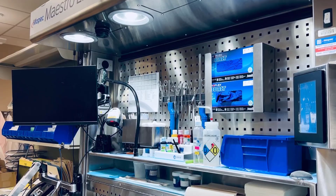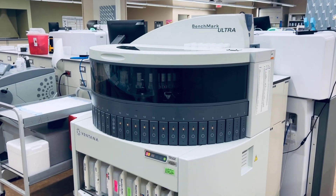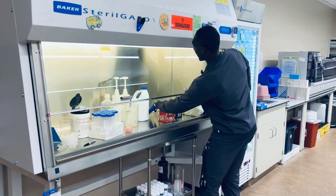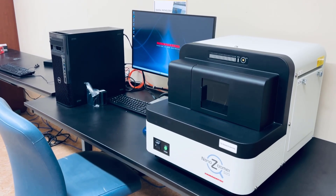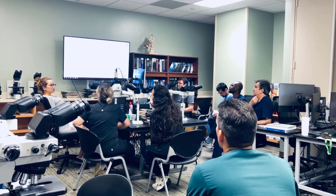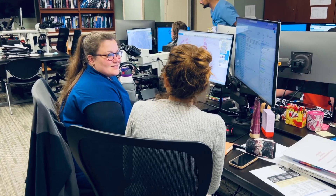Here are our grossing stations — we have dedicated gross time starting at 3pm every day. Here's our histolab, and everything is really close together if needed. Right across, we have our cyto lab, and here are the buckets we take with us on ROSE procedures, plus a resident digital scanner. Every day at 1:15 we have interesting case conference — it's really fun to grab a coffee or tea and look at cases together with attendings. Residents can also bring their own cases, and this is how surgical path sign-out typically looks: one-on-one with your attending.